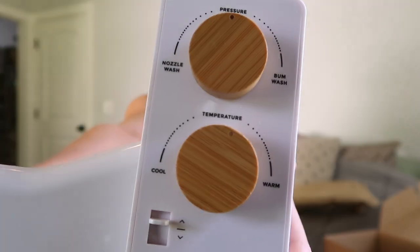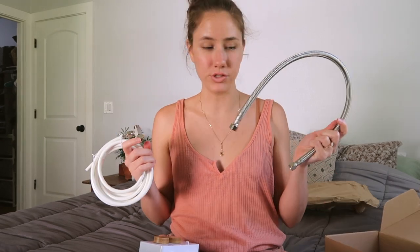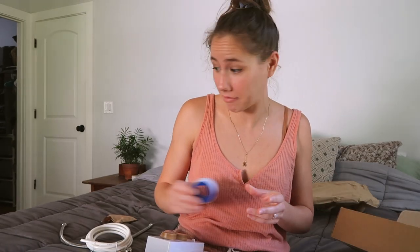Since I have the Tushy Spa, it has both a pressure control and a temperature control. The top knob says: nozzle wash, pressure, off, bum wash. The bottom knob says: cool, temperature, warm. It also comes with tape and a bunch of little hardware doohickeys for the install.